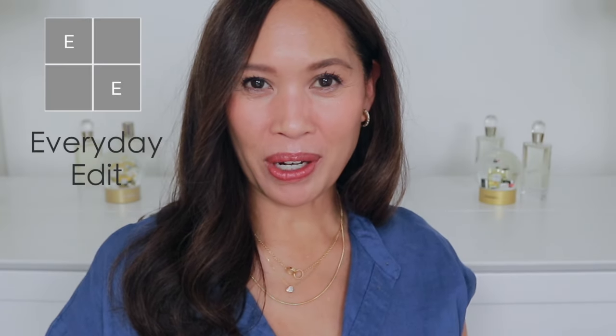Hi, thanks so much for joining me for this Get Ready With Me featuring my August favorites. I've left my hair just damp here and we'll style it in a little bit after I do my makeup.